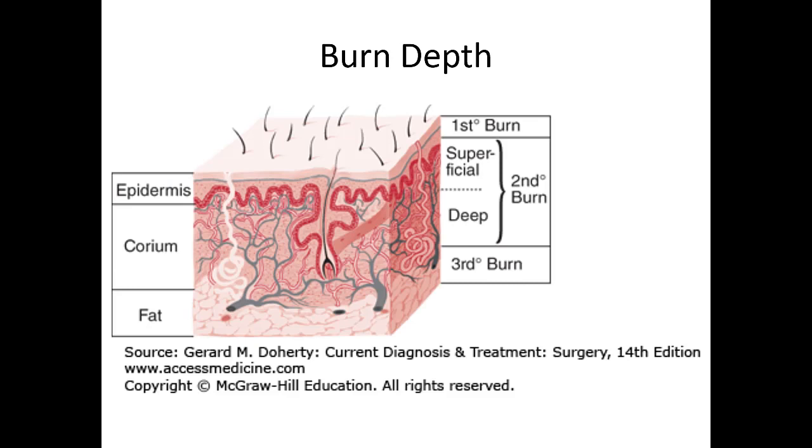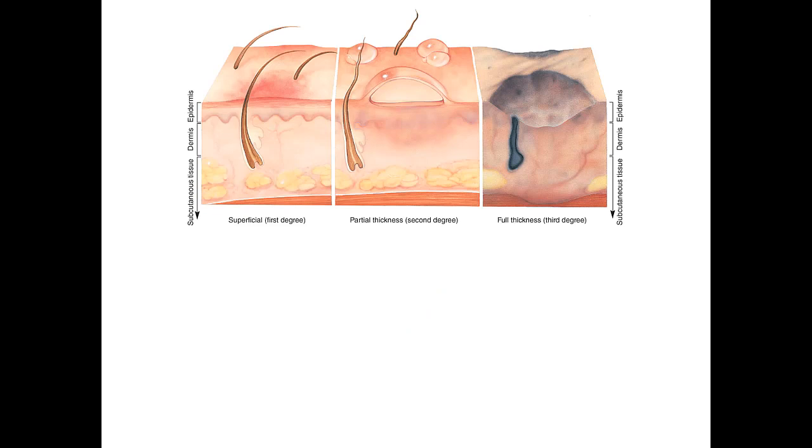Burns are graded by depth: first-degree, second-degree, and third-degree. Second-degree usually involves the dermis and is divided into superficial and deep subcategories, indicating how much underlying tissue damage has occurred. Looking at a cross-section, first-degree burns involve just the epidermis. Moving towards second-degree or partial thickness, blisters start to develop. Full thickness burns go all the way into the fatty tissues below the different layers.